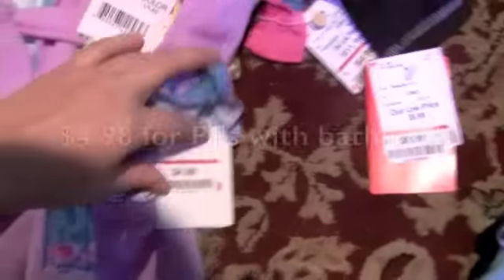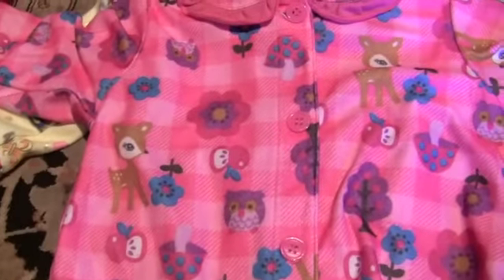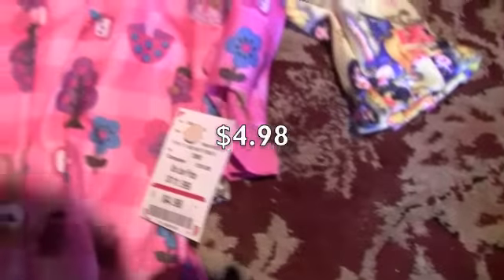This one was cool — I've never bought any pajamas with like a bathrobe before because I thought it was weird, but it was cheap: $4.98. I figure she can hang out in this after her bath. This one's weird — like the weirdest pattern: there's deer, apples, flowers, owls, and upside-down mushrooms. It has ruffles on the bottom and on the sleeve — $4.98. And this is the last one. I don't usually go for Disney printed anything but this was $3.98 — it's a soft fleecy pajama with princesses on it.